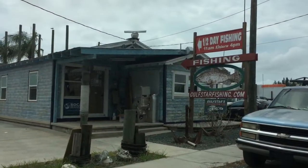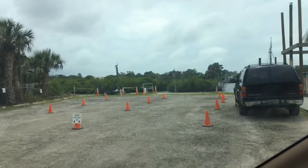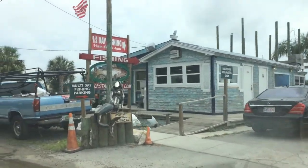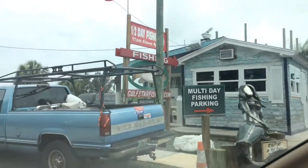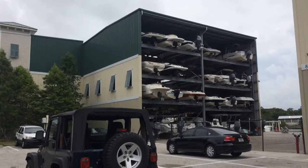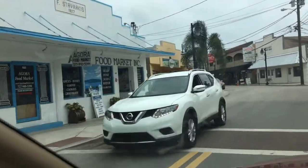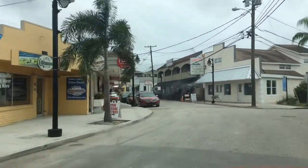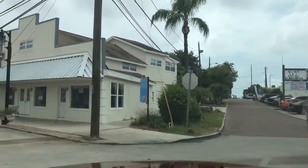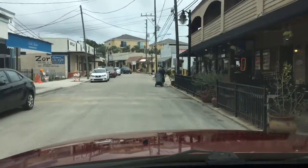Check out this half-day fishing tour — I never knew this one existed! For those of you who don't know much about deep sea fishing: a half-day fishing expedition is about three to four hours and a full day is seven to eight hours. Anyway, I have to wrap up this Tarpon Springs sponge dock vlog.